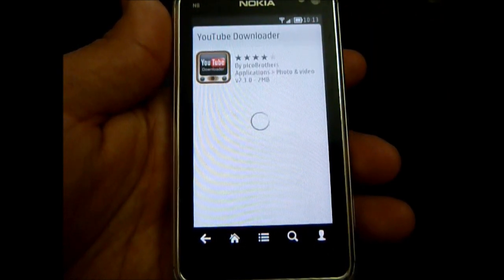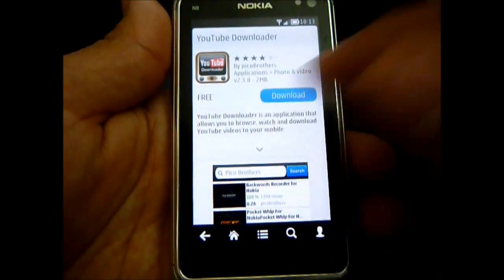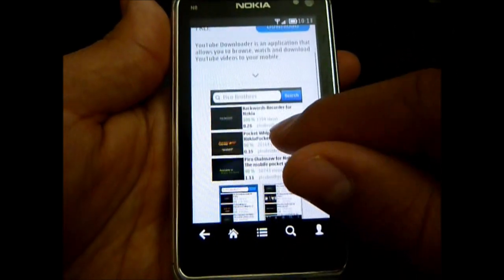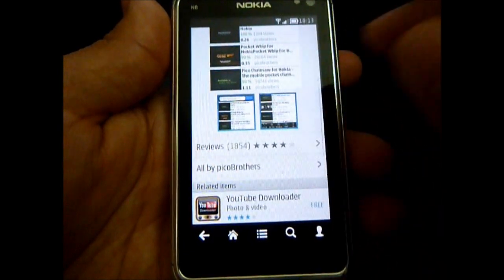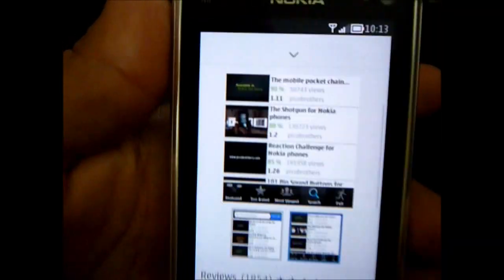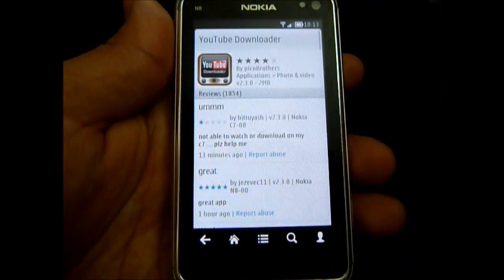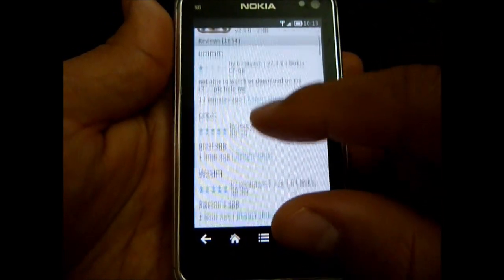You can check out an application right here. Click it and it'll drop down with more description. Tap it again and it'll minimize it. You have some large screenshots here — that's pretty nice. Then you go down and you have reviews. It's a lot more responsive than the previous version of the Ovi store.